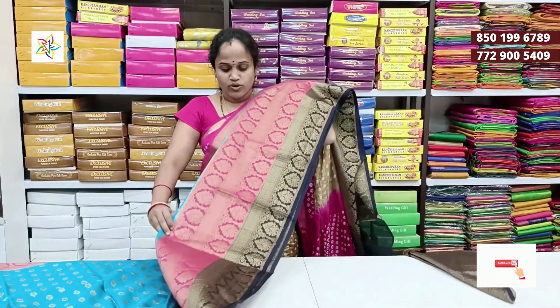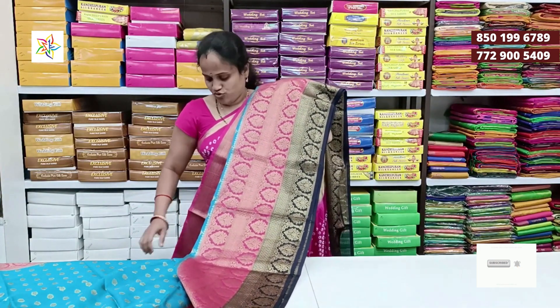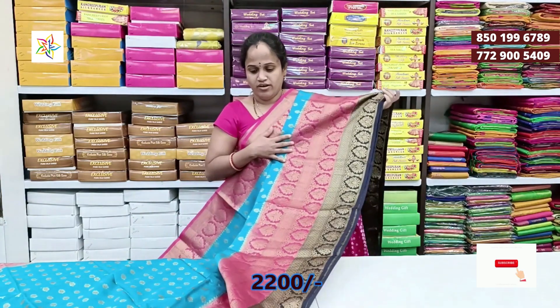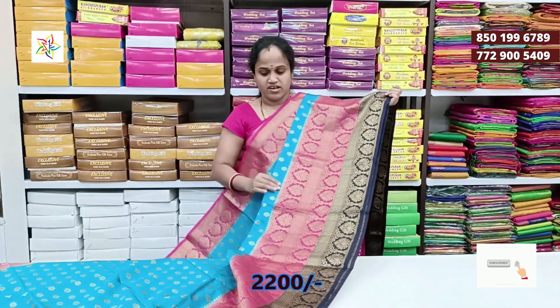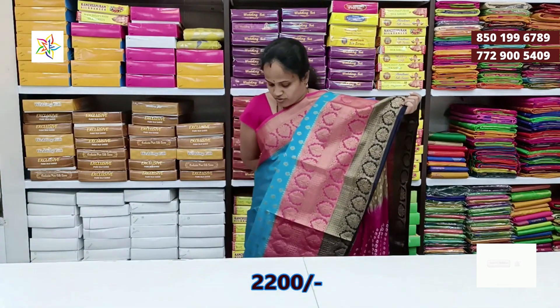This is a special two colors in the border — blue color and pink color, two shades of border design. This is a pink color with a small size border, and this is a big size border. The saris are lightweight and soft fabric.